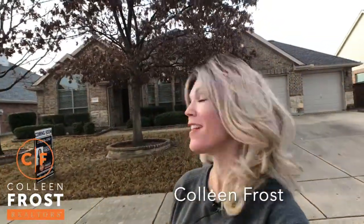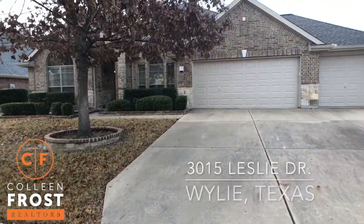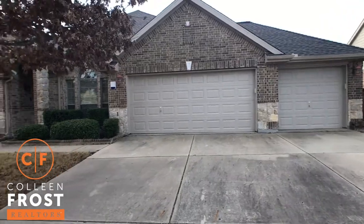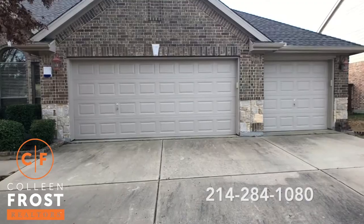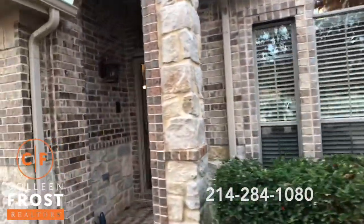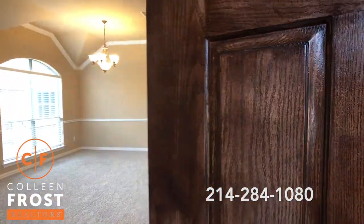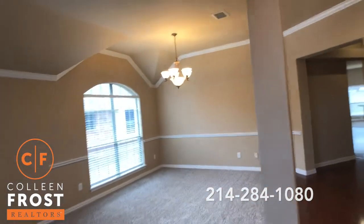Good morning. I am Colleen Frost. It is a beautiful Friday and I have a beautiful one-story brand-new listing for you at 3015 Leslie. We are in Creekside Estates in Wiley, Texas and this is a fantastic one-story, four-bedroom, three-bath, three-car garage on a very quiet street. We are north-south facing — the front door faces north, backyard faces south. This is turnkey, move-in ready, what every buyer is looking for.